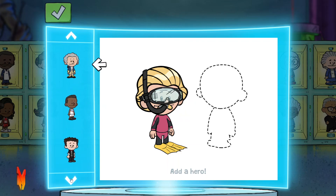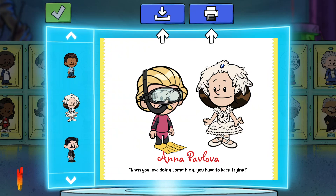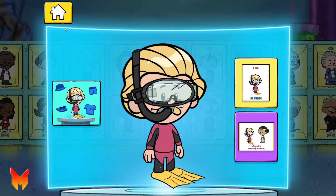Susan B. Anthony! Anna Pavlova! Your poster looks awesome! You can save to your device or print it off right from here. Whenever you're ready, hit the checkmark button to go back.